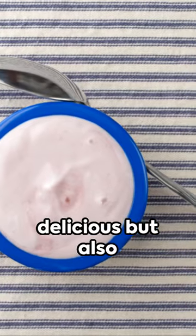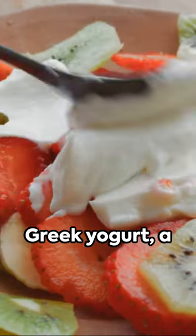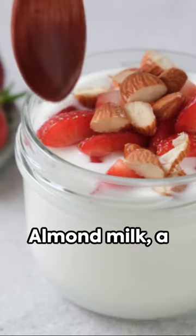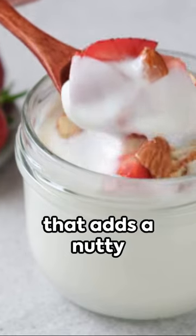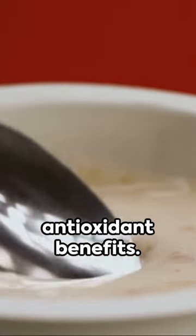Peaches, not just delicious but also rich in vitamins A and C, perfect for boosting your immunity. Greek yogurt, a protein powerhouse that keeps you feeling full and satisfied. Almond milk, a dairy-free option that adds a nutty flavor and a good source of vitamin E. And honey, nature's own sweetener with antioxidant benefits.